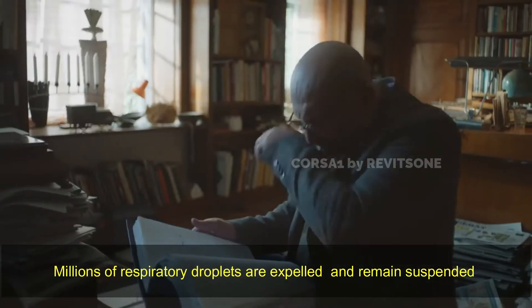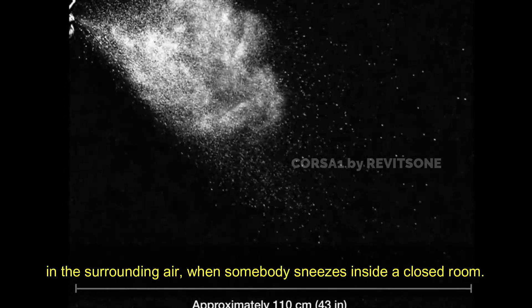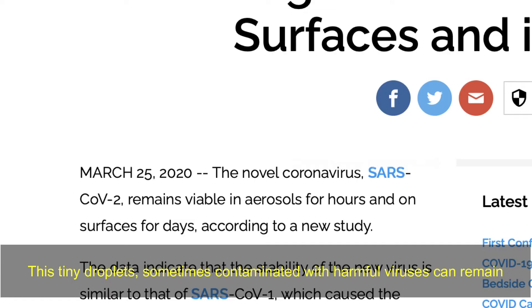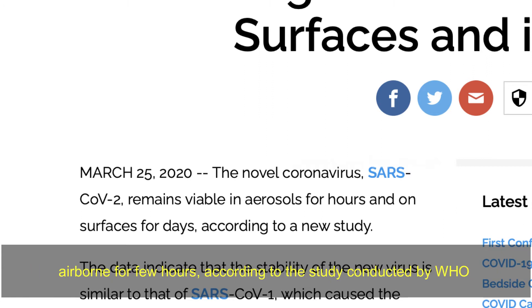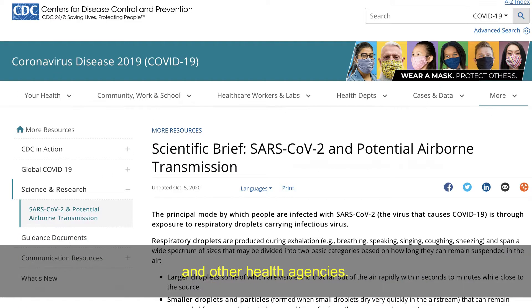Millions of respiratory droplets are expelled and remain suspended in the surrounding air when somebody sneezes inside a closed room. These tiny droplets, sometimes contaminated with harmful viruses, can remain airborne for a few hours, according to studies conducted by the WHO and other health agencies.